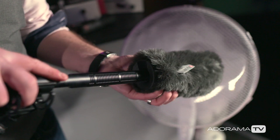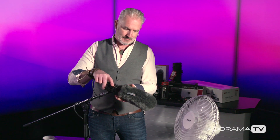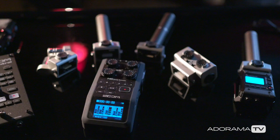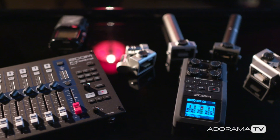Let me demonstrate what I mean. Rycote do windshields for all the main mics and recorders. Here are some of the recorders that I would use in my everyday. Windshields are an exceptionally important element of your recording day. I still get recordings from people that don't think to use them, and their interviews are wrecked because of wind noise.